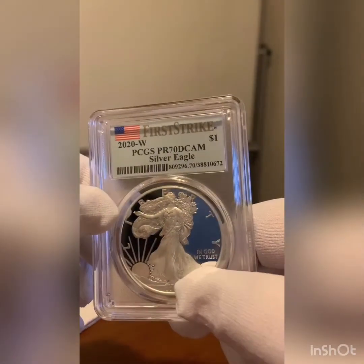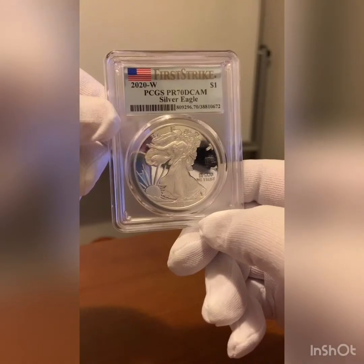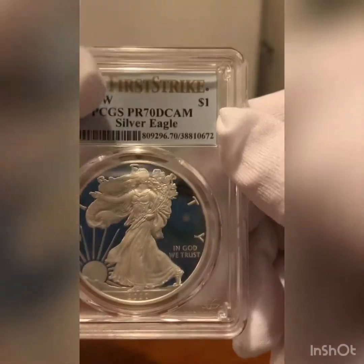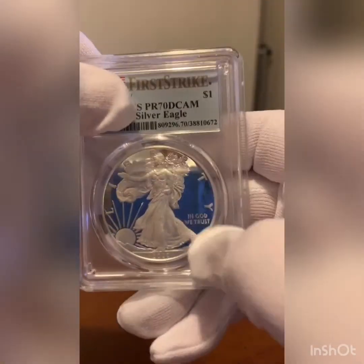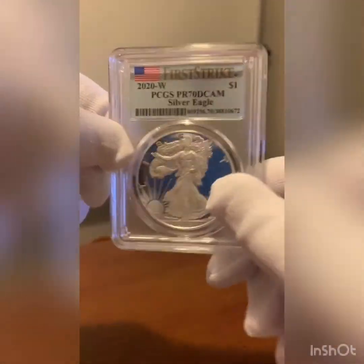Not much in terms of rarity or anything like that, just a beautiful coin. I forget exactly how much I paid for this — probably paid a little bit more. $97.80 is what I paid for it, but to me it's worth it. I don't know what this spot is, almost looks like a spot on the coin — but yeah, it's definitely on the case. Got me scared for a second, but yeah, just a beautiful coin.